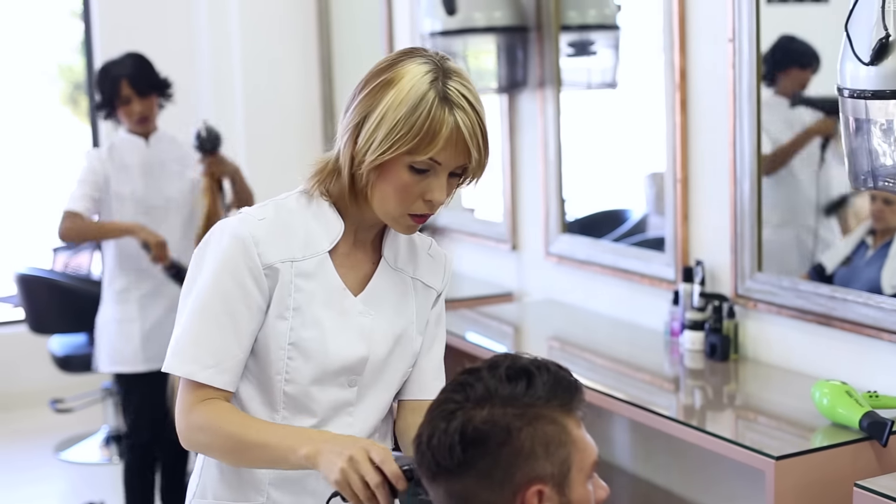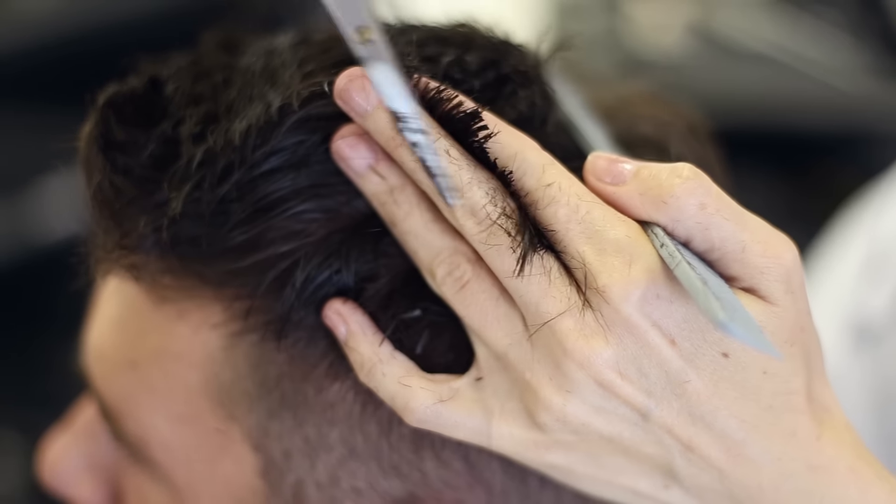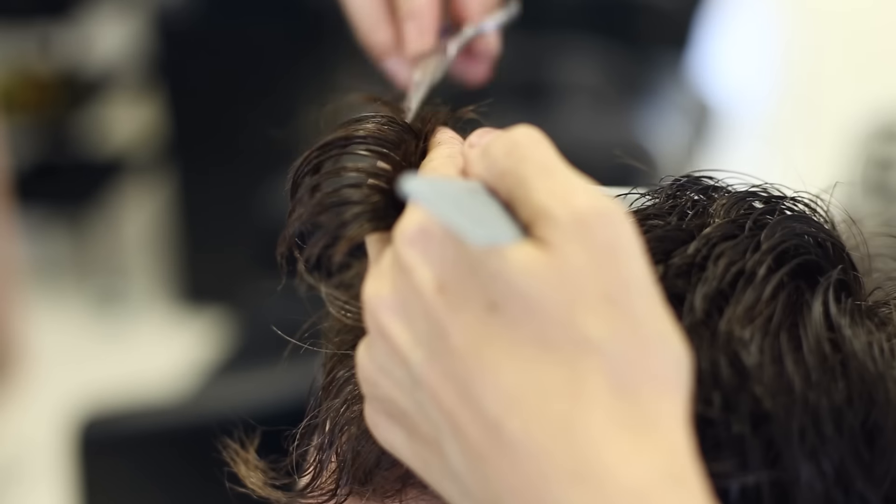Meet our team. Leticia has 14 years of experience. She's got a very bubbly personality but is still very professional.